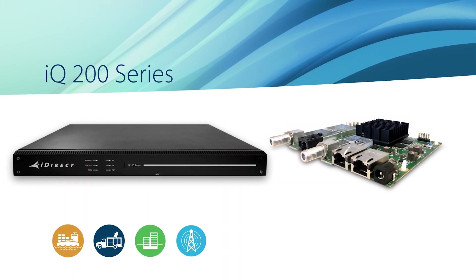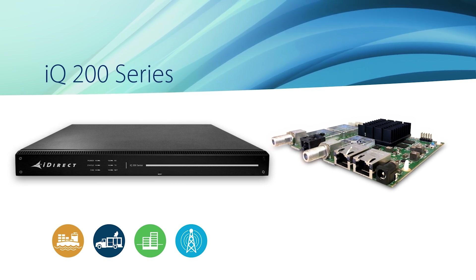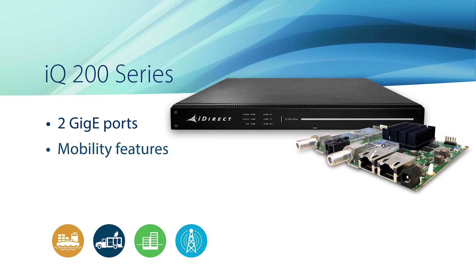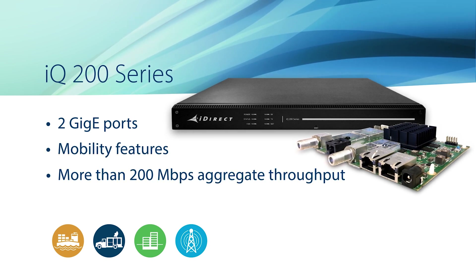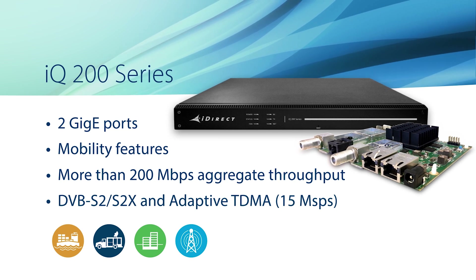The high-performance IQ 200 is designed for mobility, enterprise, and cellular backhaul applications and comes in a rack mount or board-level form factor. It features 2GB ePorts, mobility, and over 200 megabits per second aggregate throughput with S2X and higher adaptive TDMA inbounds.